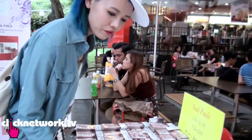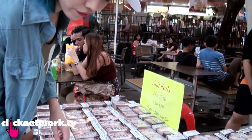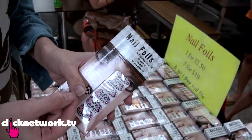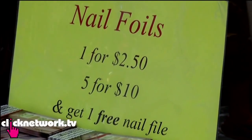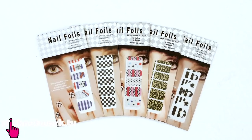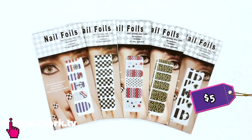I'm going to get some nail foils. Nail foils are super easy to use — for example, whatever design you like, you don't have to paint them. You just put them over your nails and then scrape off the excess. They're going at 1 for $2.50 and 5 for $10. I'm going to buy 5 — choosing designs that are hard to paint on.